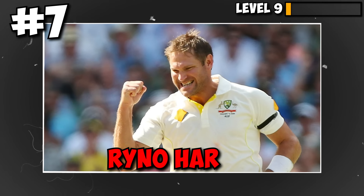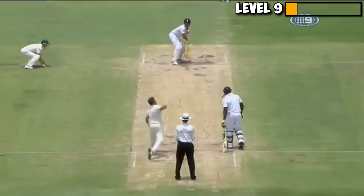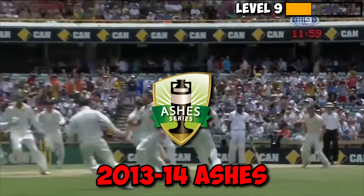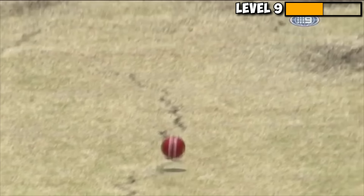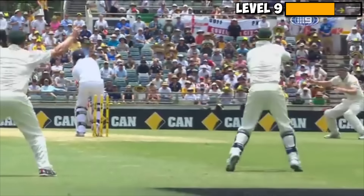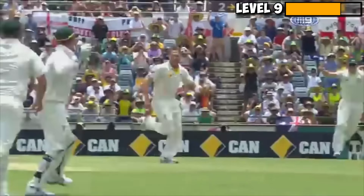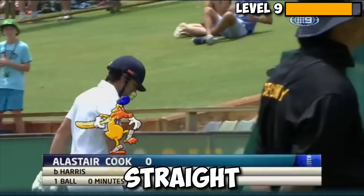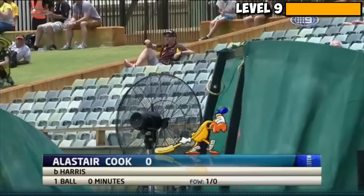At number 7 we have Ryan Harris cleaning up Alistair Cook on the very first ball during the 2013-14 Ashes. Bowling over the wicket to the left-hander, Harris pitches an in-swinging delivery at good length that straightens off the surface and zips past Cook's outstretched bat. The bails are sent flying, and so is Cook, straight back to the pavilion. What a way to start the innings.